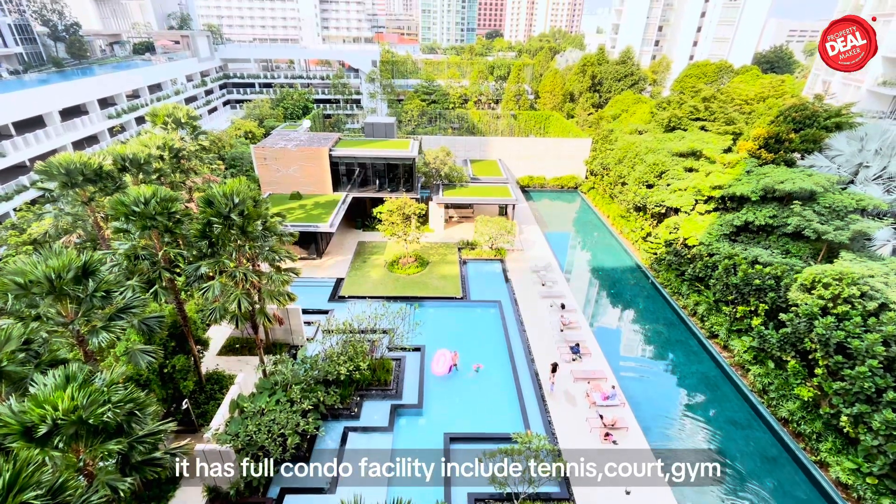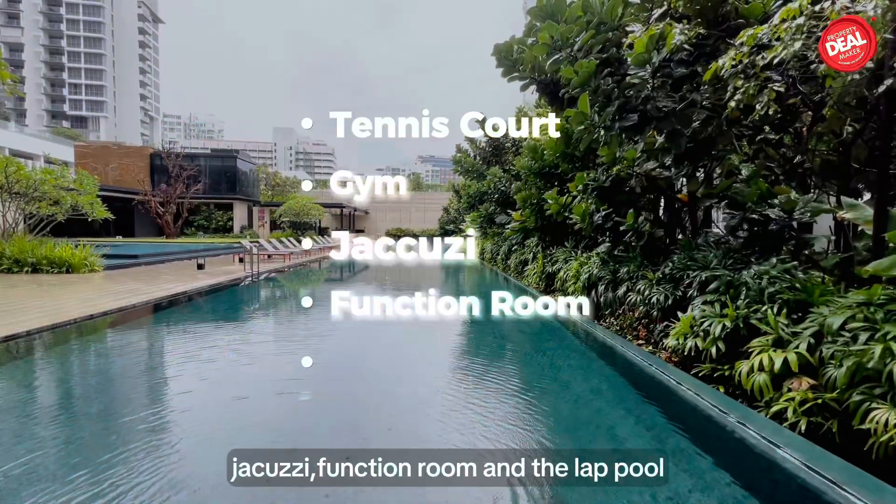It has full condo facilities including a tennis court, gym, jacuzzi, function room, and a lap pool.